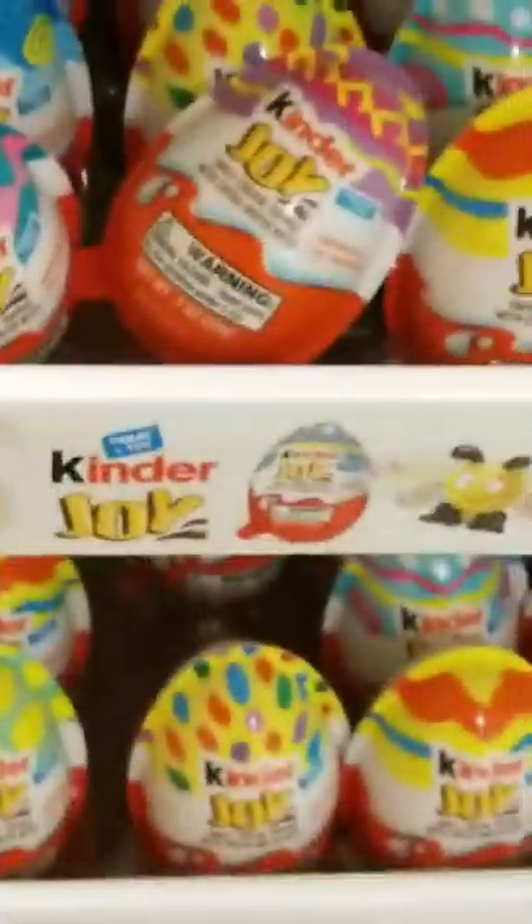We have another grocery store for Easter stuff. We have little Kinder Joys. These look like for the girls, kind of pinkish, and blue for the boys.